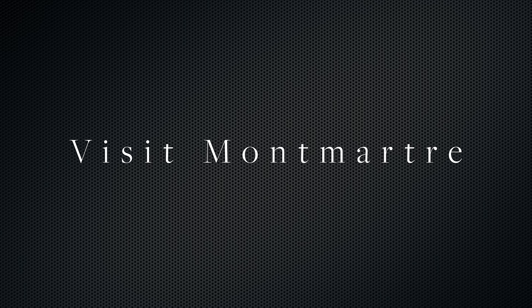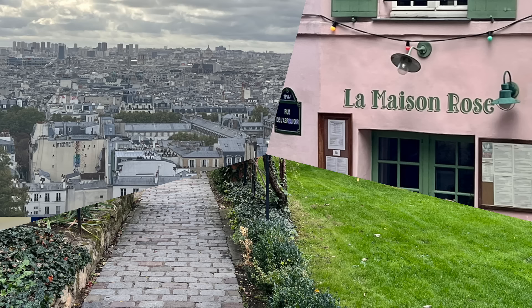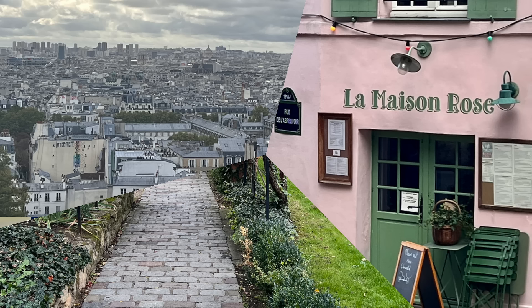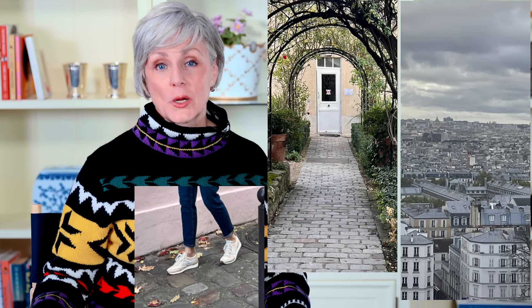Visit Montmartre. I love this charming part of Paris, and the Sacré-Cœur Basilica has a panoramic view of the city streets of Paris, so that alone is worth it. There are also some beautiful spots in Montmartre — one is the Hôtel Particulier, where Kelly and I spent a lovely afternoon having a delicious lunch, so I highly recommend that. It's also just fun to walk the city streets in Montmartre. There is a Rose Café, and I have it on good authority that Emily in Paris has filmed there many, many times — we stopped for a picture of me in front. Put Montmartre on your list of must-sees when you're in Paris.